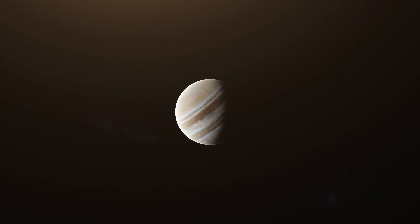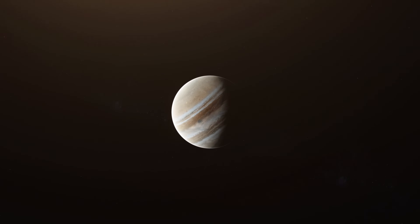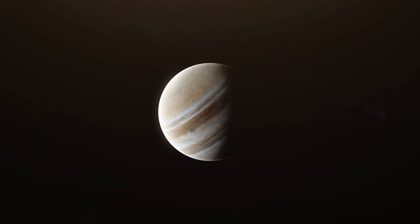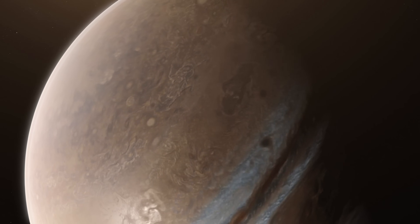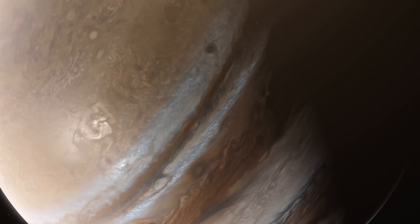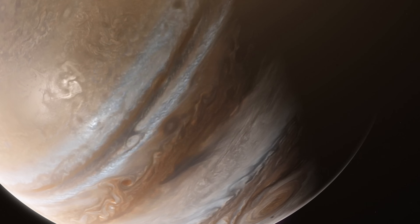In the vastness of the solar system, the gas giant Jupiter looms like a titan — colossal, chaotic, yet endlessly captivating. This massive planet has been visited so far by nine spacecraft, revealing a world of titanic storms and magnetic fury.